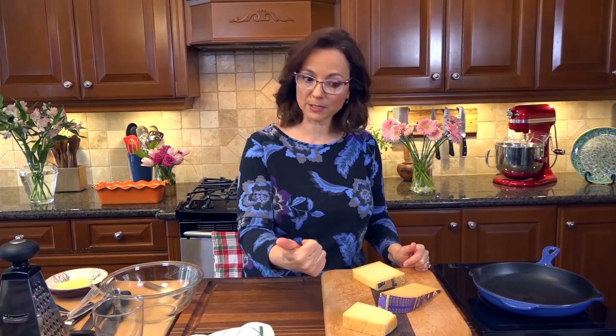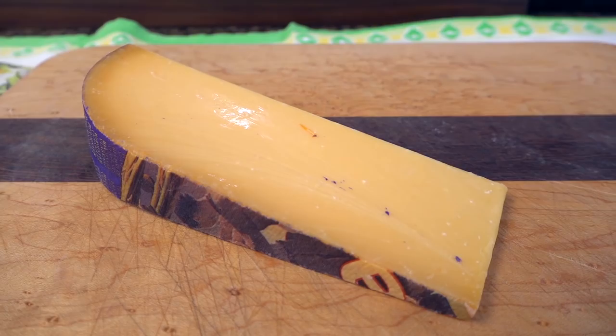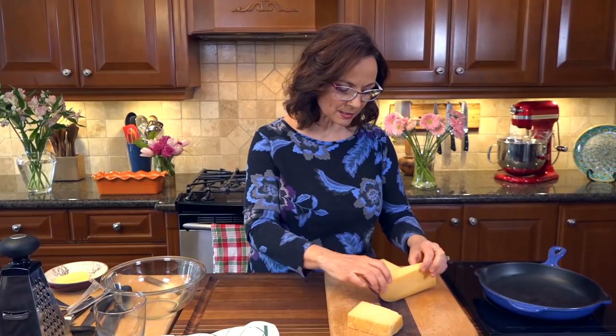Number two is this Gouda-style cheese. This is a Dutch cheese that's been around forever. This one happens to be aged and it's called Beemster — man, is it good. It's almost like eating candy; it's got these caramel notes, really amazing, and a beautiful color. You can use Gouda or any kind of cheese that fits that bill.